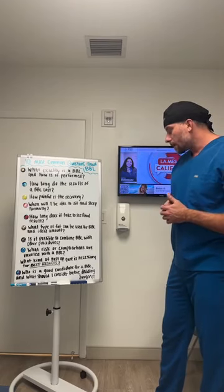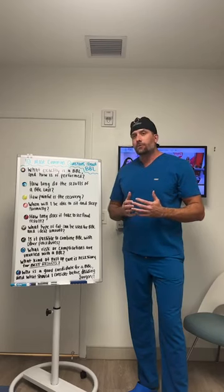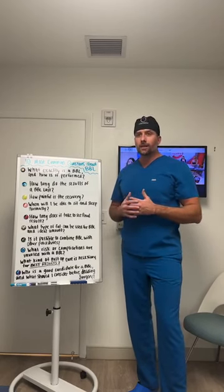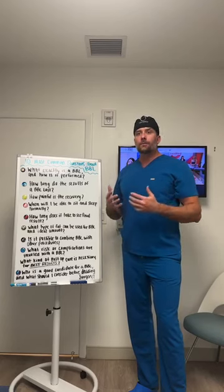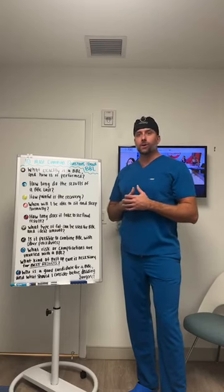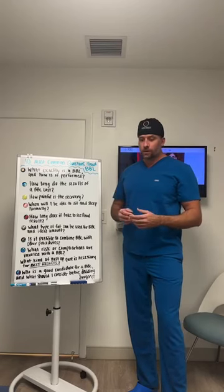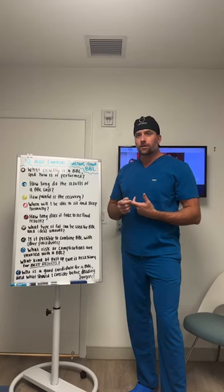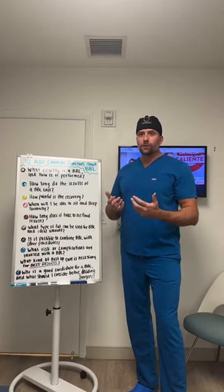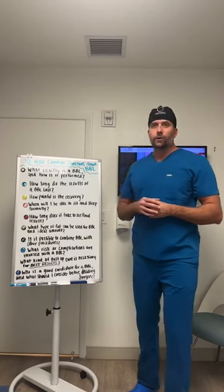What post-op care is necessary for the best results? This is a labor-intensive procedure for patients. About 50% of the result comes from what the surgeon does during the three-hour surgery, and the other 50% comes from the patient's commitment: getting post-op lymphatic massages, wearing your faja, and staying off your butt. If you follow those directions exactly as instructed, you're going to get a great result.